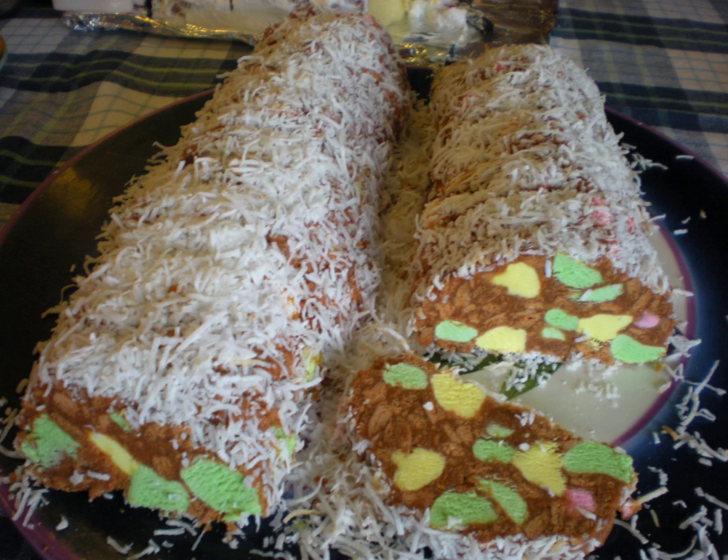Lolly cakes can be found in most New Zealand grocery stores, bakeries, and some dairies and petrol stations. Finding lolly cakes in the Cook Islands is difficult, even though residents of the islands are New Zealand citizens.